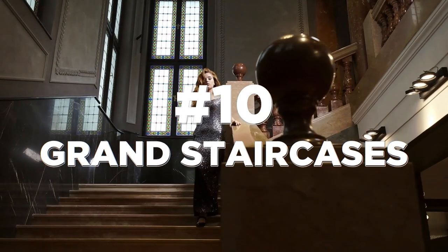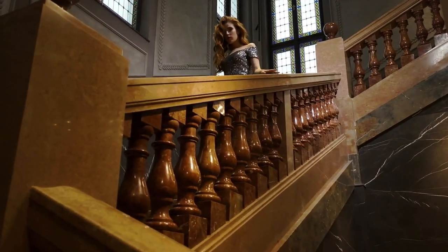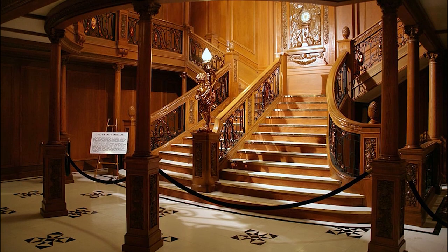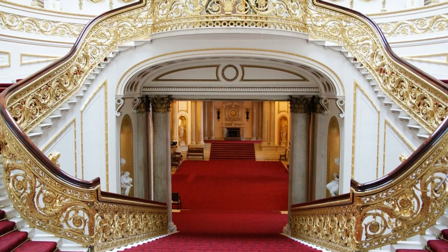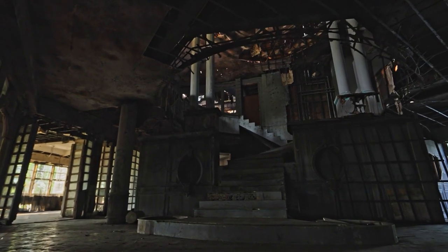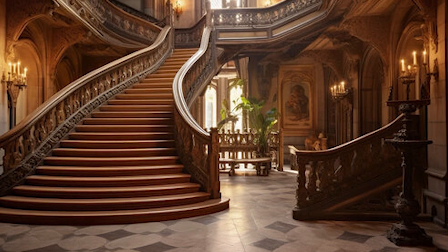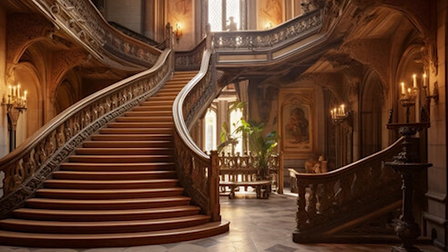Grand staircases were prominent architectural features in older homes, adding elegance and grandeur to their interiors. Upon entering, these expansive staircases were often the focal point, designed to impress and make a statement. Fine materials such as hardwood, marble, or ornate wrought iron were used to craft them. The staircase showcased craftsmanship and intricate detailing, and also served as a symbol of wealth and status. These staircases were strategically positioned, often in the foyer or central hall, creating a dramatic visual impact.